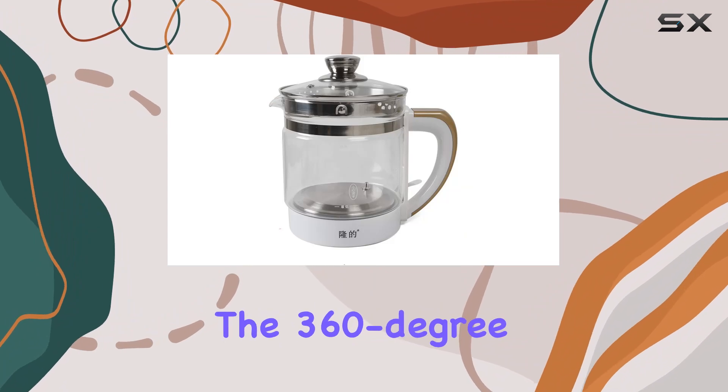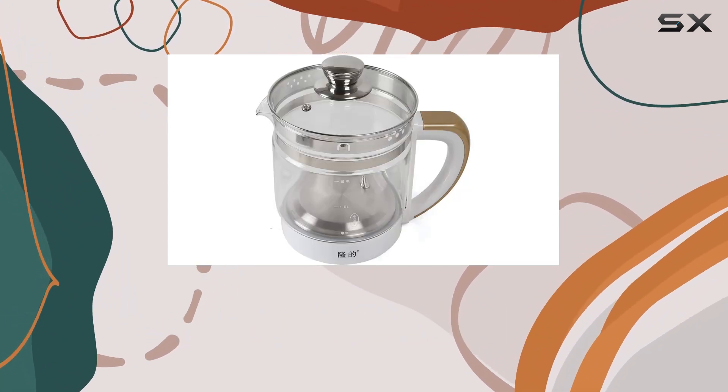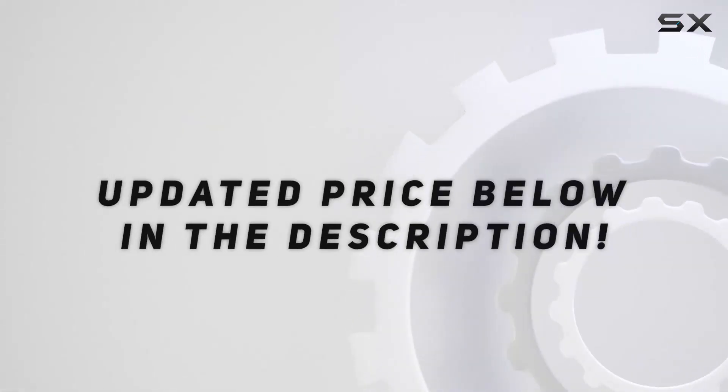For added convenience, the 360-degree wireless base ensures that you're not wrestling. Check out the video description for updated price.